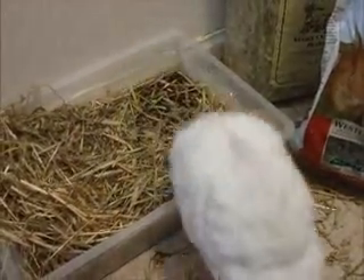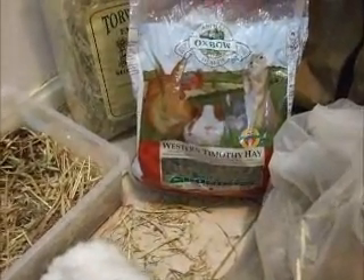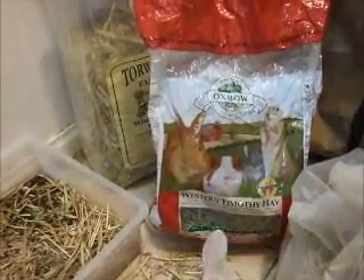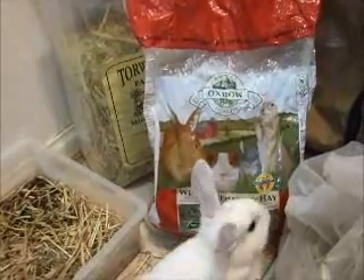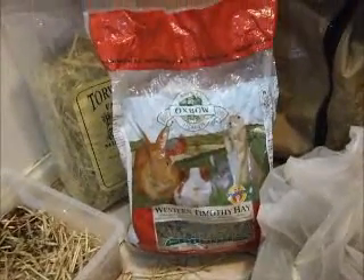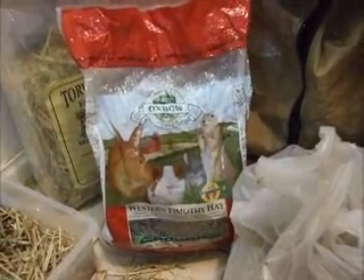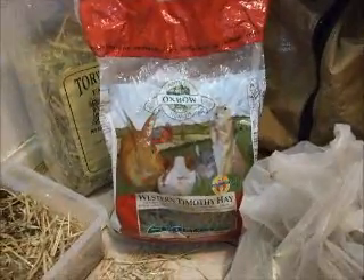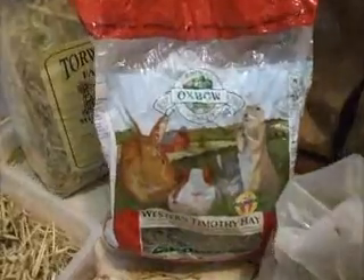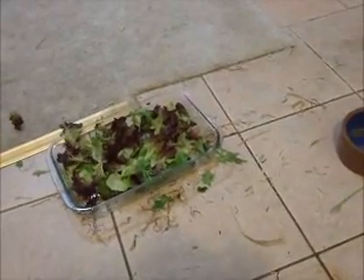If you give them more than around about one liter of vegetables per kilo of bunny per day, they might actually get sick, because they're not supposed to have too much vegetables. It can actually upset their delicate stomachs.